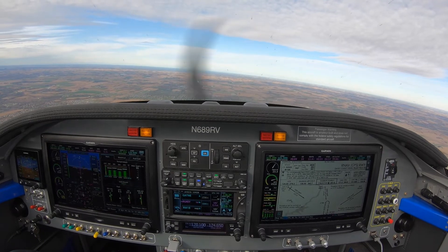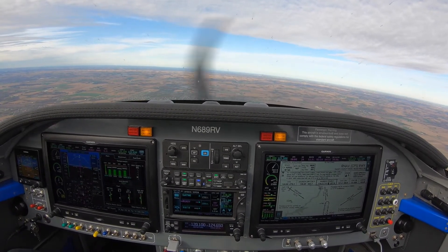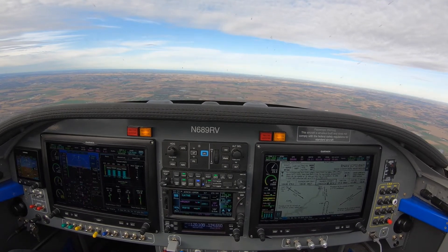546, contact Comble 1.3. 546, turn right heading 2-0. PIDO, over to sequence. PIDO came up to TAMP. PIDO, maintain 4,000. 4,000, Wisconsin 3908.